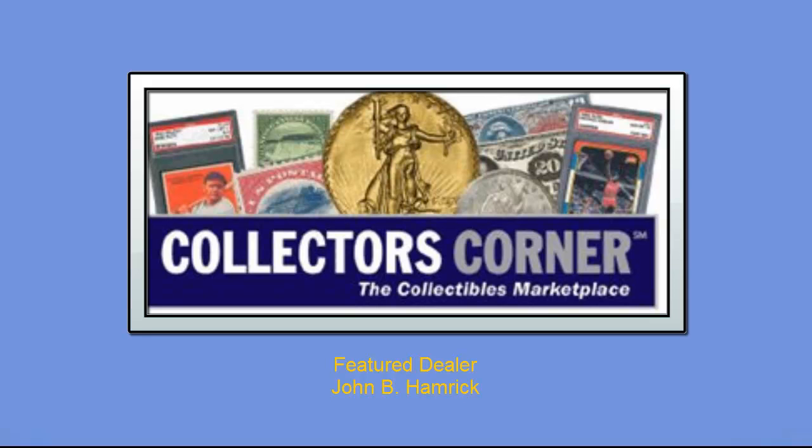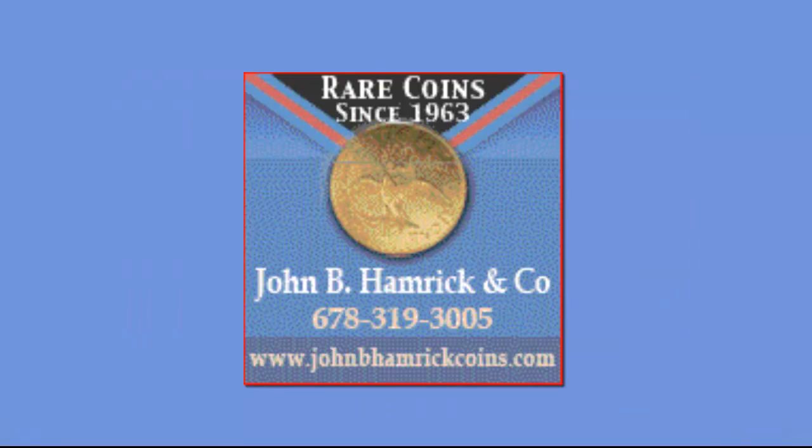Collector's Corner feature dealer is John B. Hamrick. John B. Hamrick began his professional numismatic career in the fall of 1963 by purchasing a local coin shop.